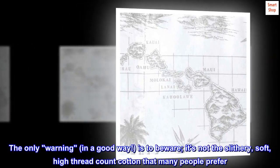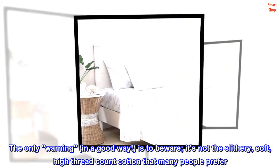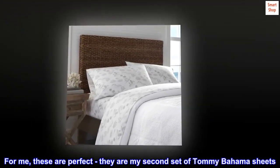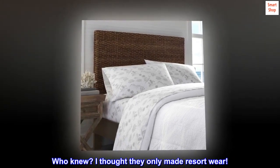I live in California and sleep hot. The only warning — in a good way — is to beware: it's not the slithery, soft, high thread count cotton that many people prefer. For me, these are perfect. They are my second set of Tommy Bahama sheets. Who knew? I thought they only made resort wear.